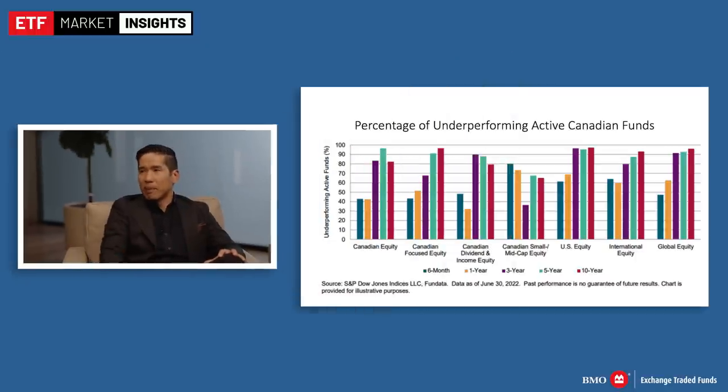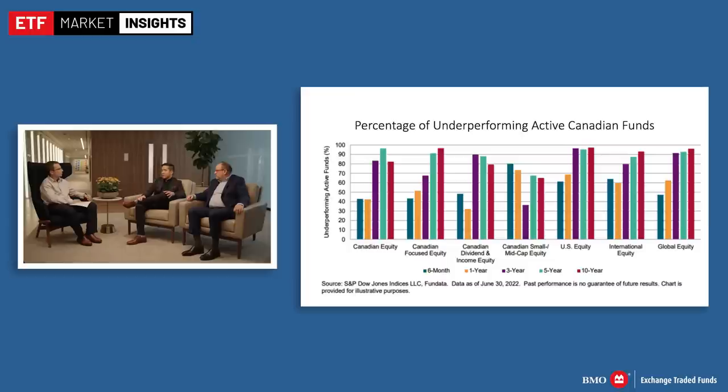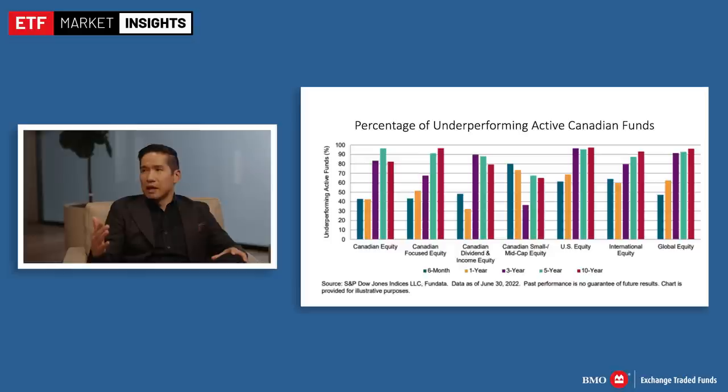Take US large cap equity managers as an example — very few have outperformed the S&P 500 over time. Standard & Poor's puts together a monthly report called the SPIVA report — S&P Index Versus Active. The most recent report showed 90% of active managers underperformed the S&P 500 for large cap US equities. That's not atypical — it's pretty consistent across all timeframes and across different asset classes: mid cap, small caps, bonds, and other jurisdictions including Canadian equities.